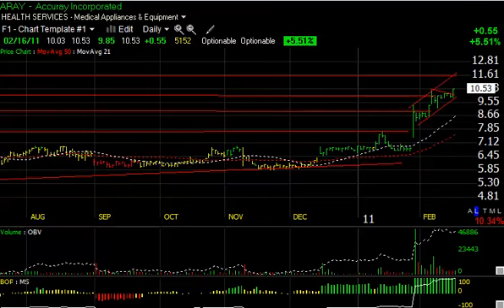Hello again everybody, it's Harry Boxer, technical trader. It's Wednesday night, February 16th. The market keeps rolling along and more stocks keep breaking out every day. Today I'm going to show you some examples of stocks that we've been following that are looking real good.